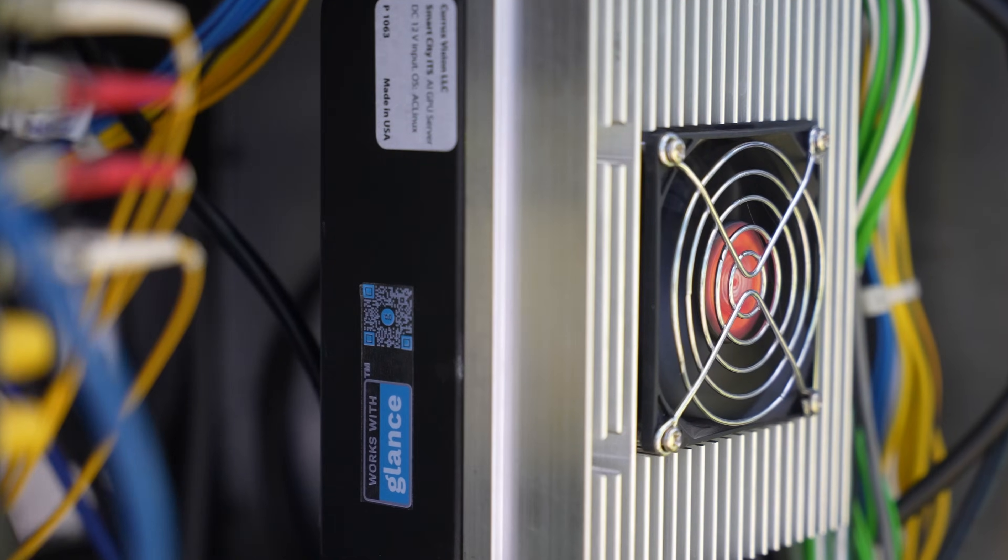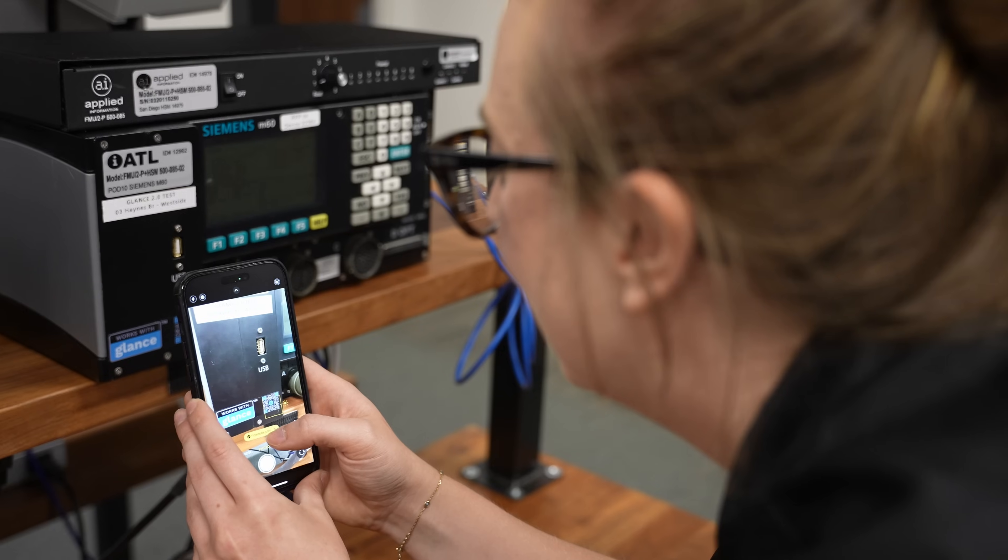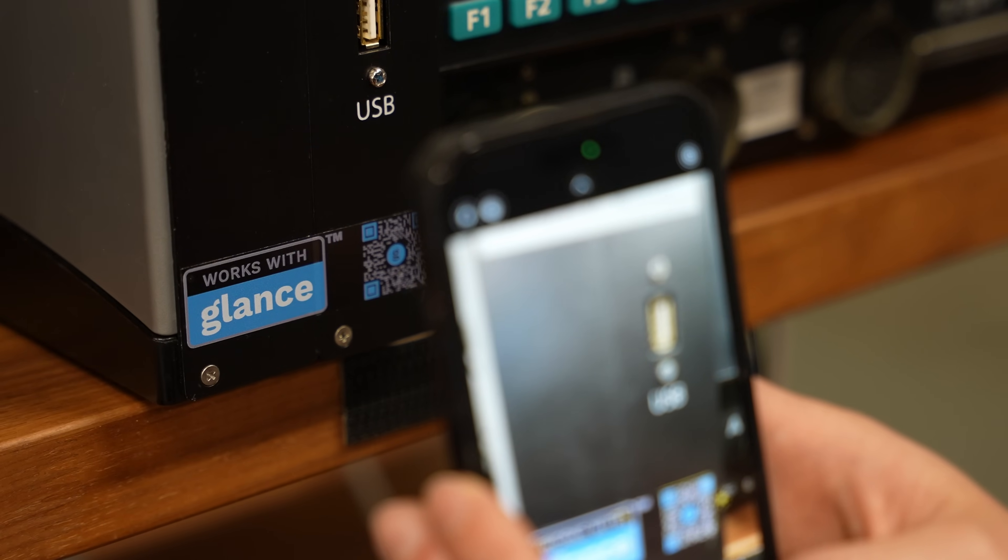To see a list of current Glance-optimized products, or to find out how you can bring Glance to your product lines, scan the QR code on any 'Works with Glance' product to learn more.